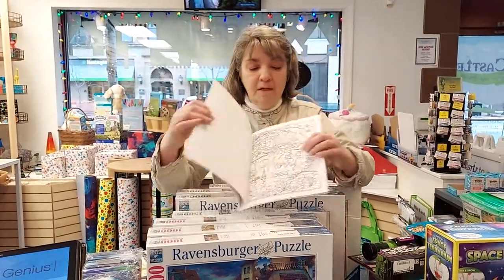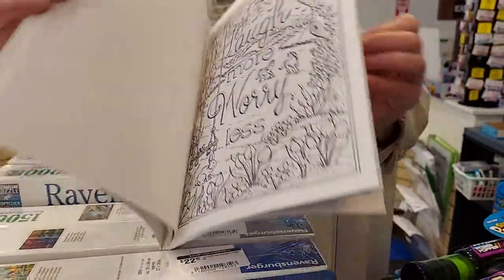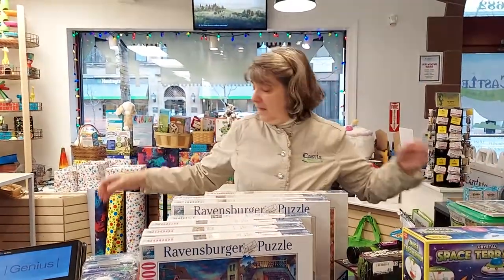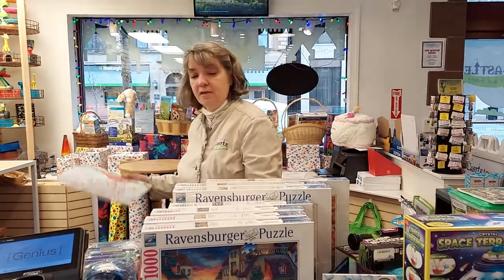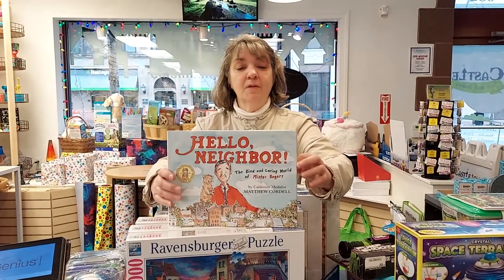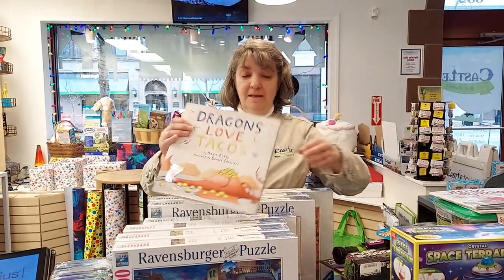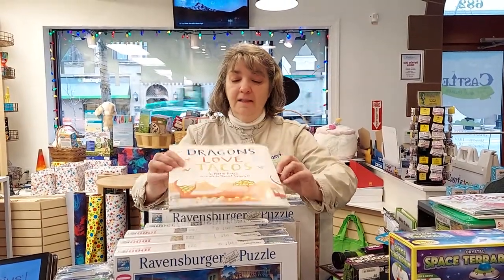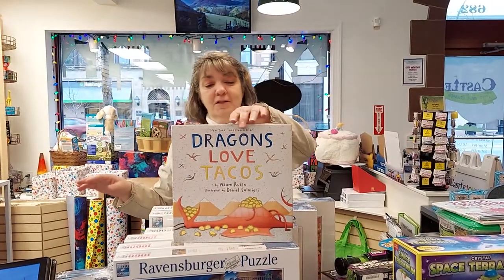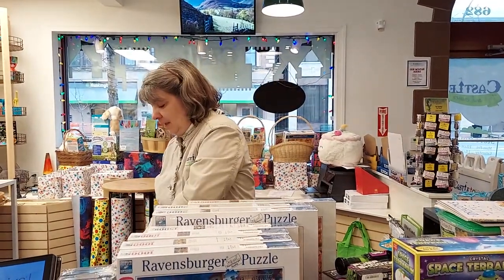We also got in a new coloring book called Cheerful Inspirations. We do well with coloring books, but this one is pretty cool with different messages and is actually suitable for framing. We also got back in stock two of our favorite best-selling books: Hello Neighbor with Mr. Rogers — it's a very good story — and Dragons Love Tacos. All of my grandkids love that book and it's a good seller in the store.